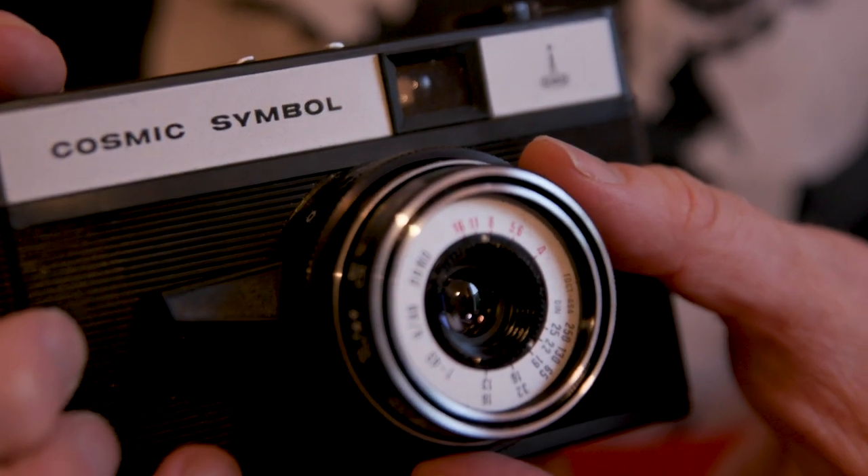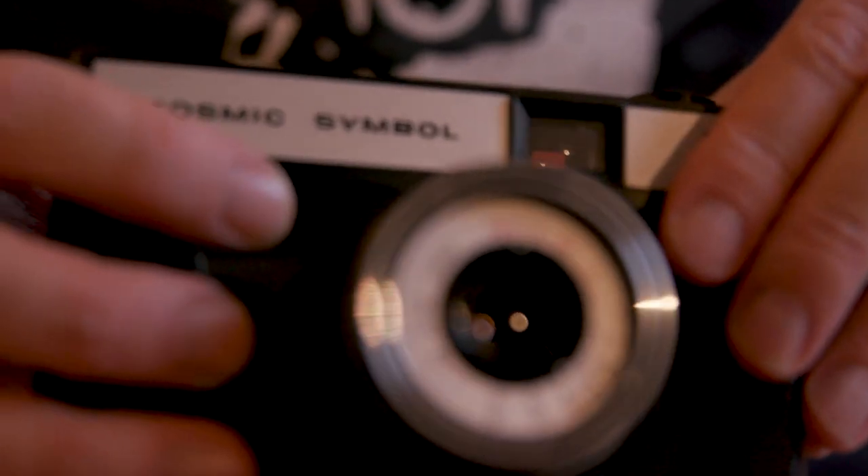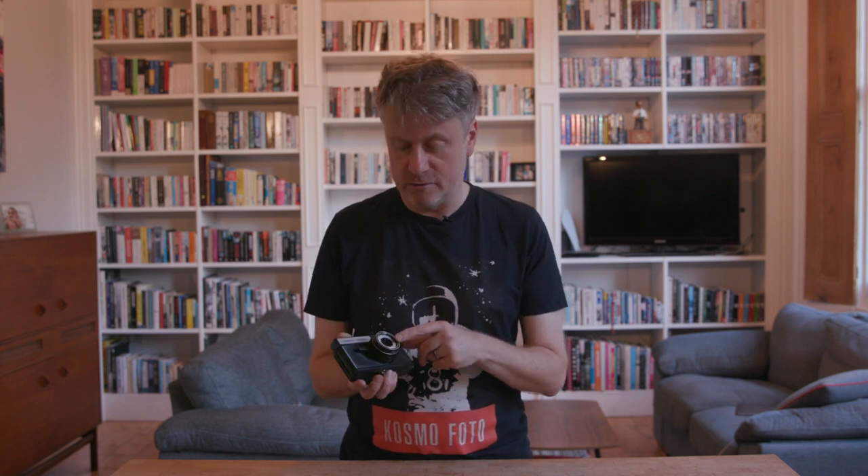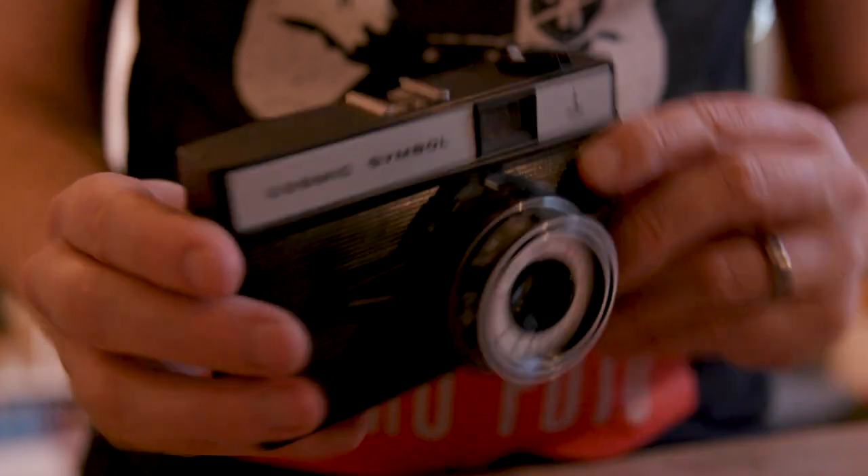Lomo weren't famous for their rangefinders, but they were famous for cameras like the Smena range. Smena is a Russian word which translates roughly as 'change.' The Smenas were essentially compact-style cameras, mostly made of plastic, and many millions of these were made from the 1950s up until the 1990s. This is one of the better examples — the Smena Symbol, from the 1970s. It's sometimes called a toy camera, but it's actually much better quality than that. It has a glass lens, not a plastic lens like you might find on a Diana or a Holga. It's a really nice, usable compact camera.